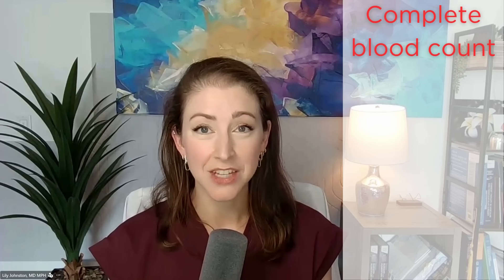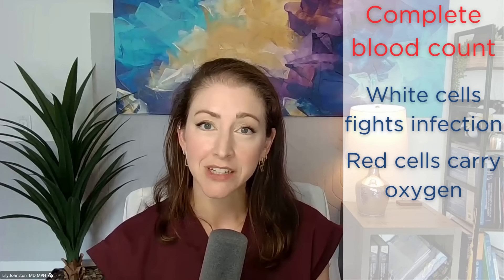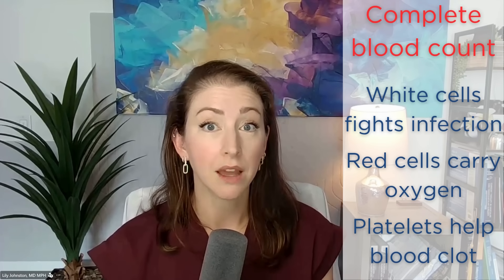Your complete blood count looks at the cells in your blood: white cells that fight infection, red blood cells that carry oxygen, and platelets that help your blood clot. The white blood cell count is about infection and how the bone marrow is doing. Red blood cells carry oxygen — which is critical for the heart, brain, and leg muscles. We want red blood cell counts adequate to carry the oxygen you need, but not too high, as that can signal problems like undiagnosed sleep apnea.